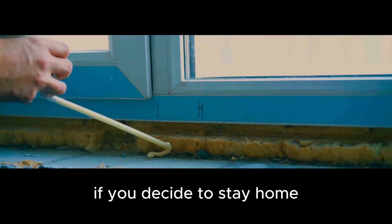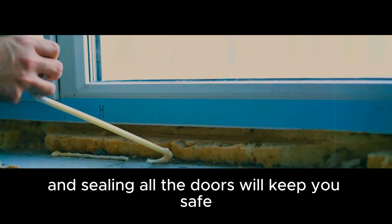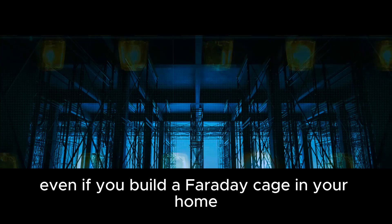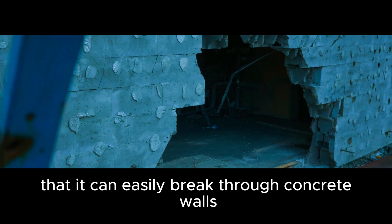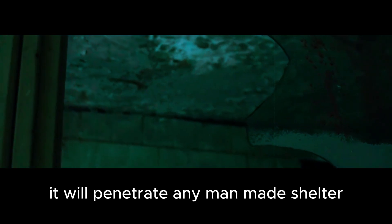If you decide to stay home, you might think that closing all the windows and sealing all the doors will keep you safe. But that would be a huge mistake because an effective shelter against volcanic eruptions doesn't exist. Even if you build a Faraday cage in your home, it won't help. Volcanic ash is so abrasive that it can easily break through concrete walls and steel reinforcements. It will penetrate any man-made shelter and kill everyone inside.